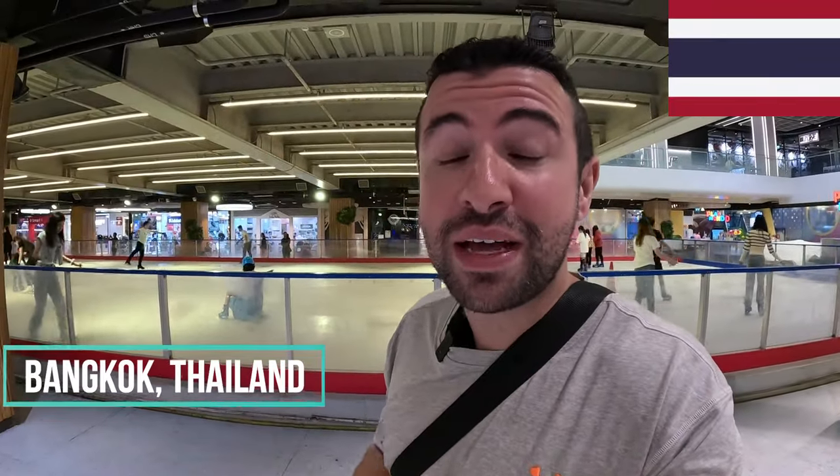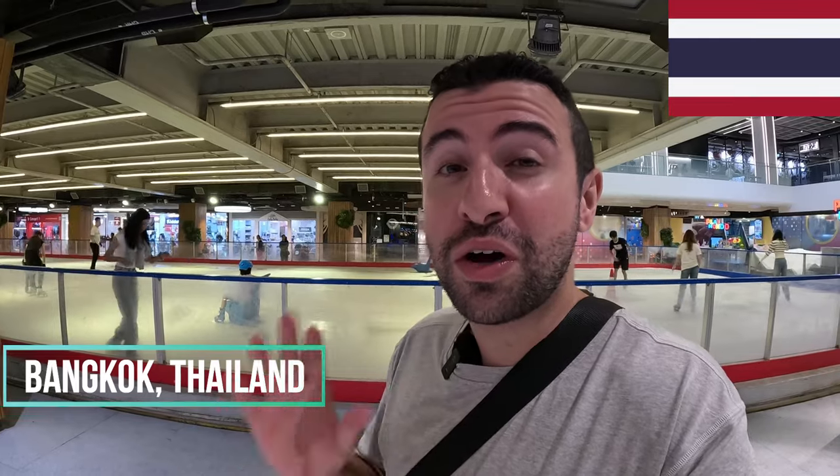Hello and welcome to another beautiful day here in Bangkok, Thailand. Currently I'm at Central World, one of Bangkok's largest shopping centers. It has hundreds of stores, restaurants, you name it.